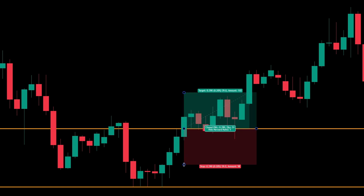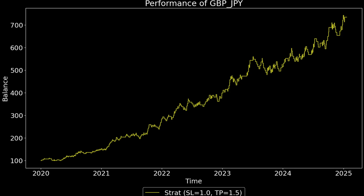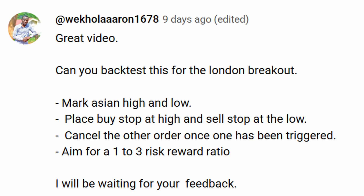I previously tested a London Open breakout strategy which showed pretty good results especially on the pound yen cross. On that video I got a comment suggesting some alternative rules to try, and that is what I'm going to test in this video.